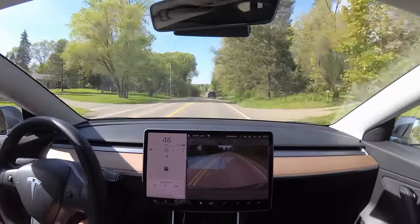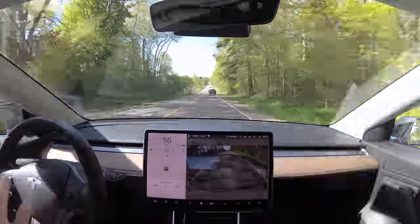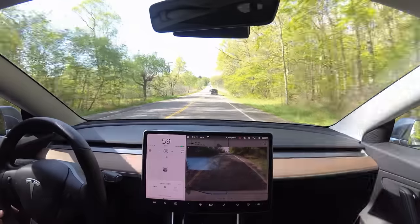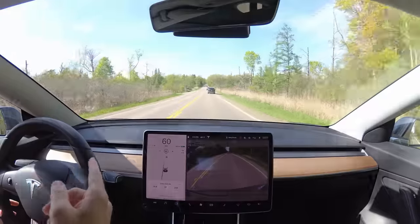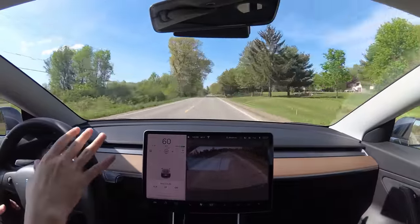Tesla's lowest form of driver assist is traffic-aware cruise control. There is no dumb cruise control on Teslas. If you haven't purchased full self-driving, this traffic-aware cruise control is just like any other car. If there's a stop sign or a stoplight or something, you'll have to take over to do that.